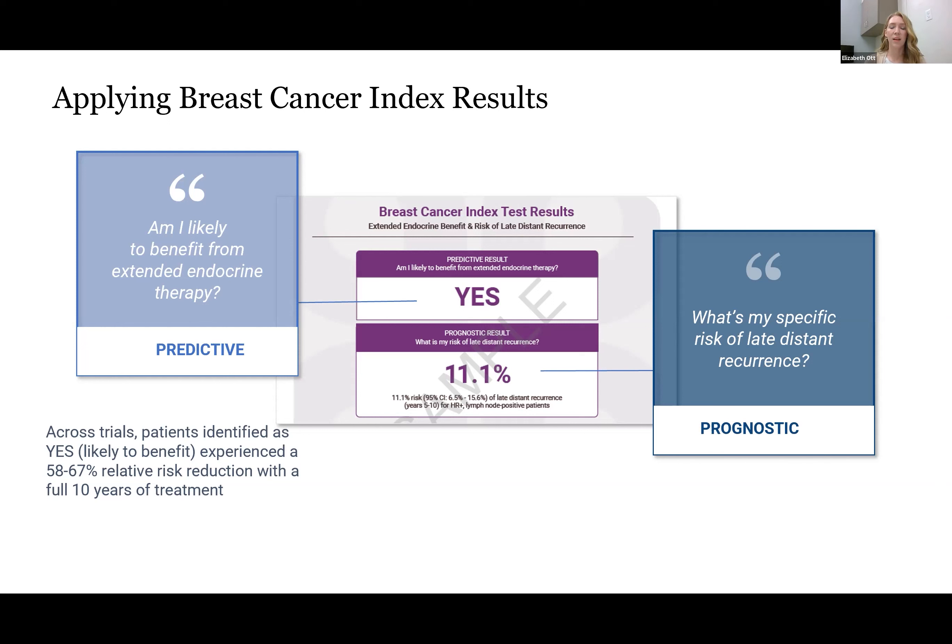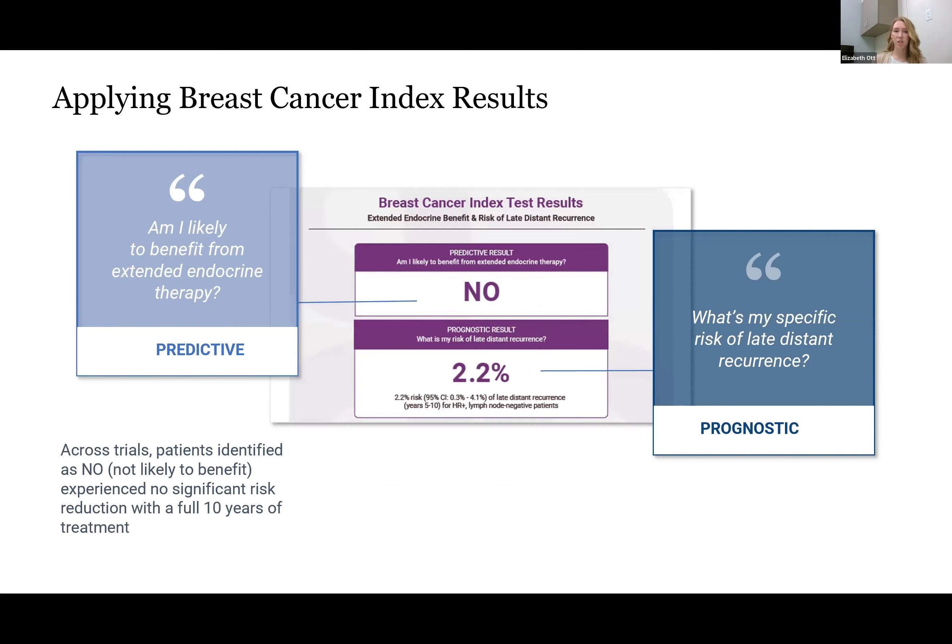Let's look at an example case. For this patient, the predictive value indicated they were predicted to get benefit from a further five years of endocrine therapy. Their prognostic score was 11.1%, so if she received another five years of endocrine therapy, she would reduce that risk from about 11.1% to somewhere around 3.8% based on a 65% relative risk reduction. Conversely, a BCI low patient would not get benefit from a further five years, and their risk of recurrence is 2.2% in years 5 through 10. Regardless of what that patient did, that five-to-ten-year risk of recurrence would not change in response to additional endocrine therapy.